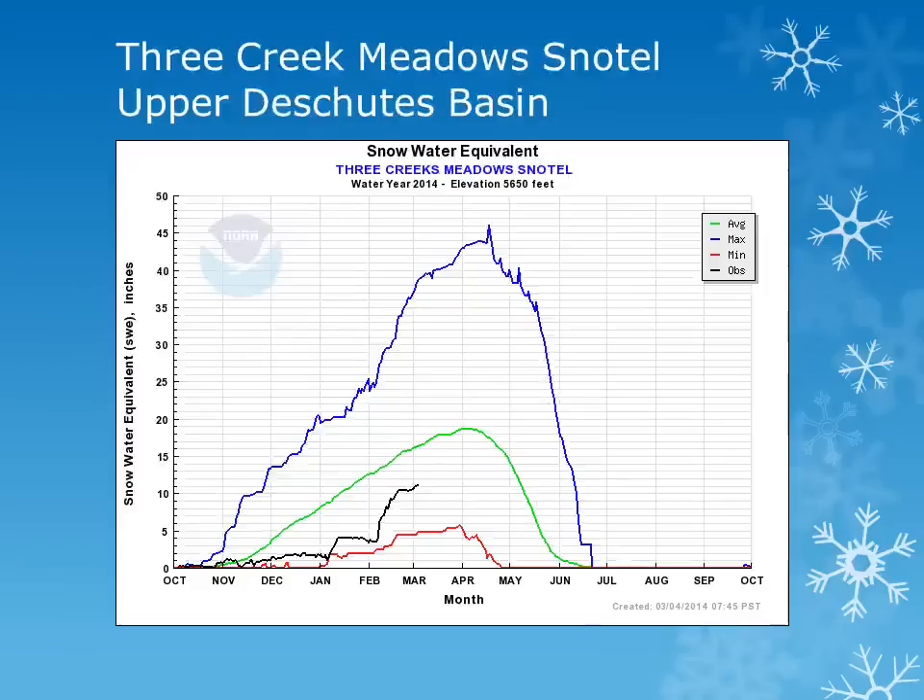In the Upper Deschutes Basin, Three Creek Meadows snowtail site is at about 5600 feet. We can look at the solid black line and note that the site had a modest increase through the month, but also remains below normal.